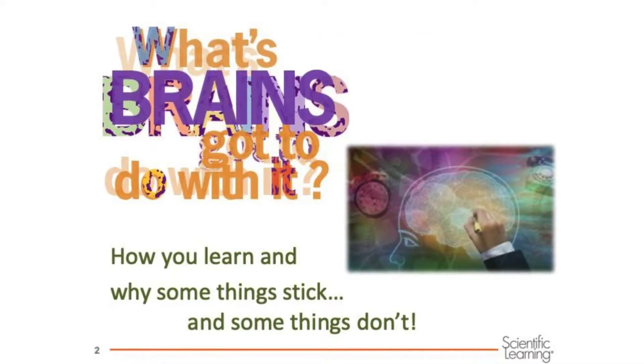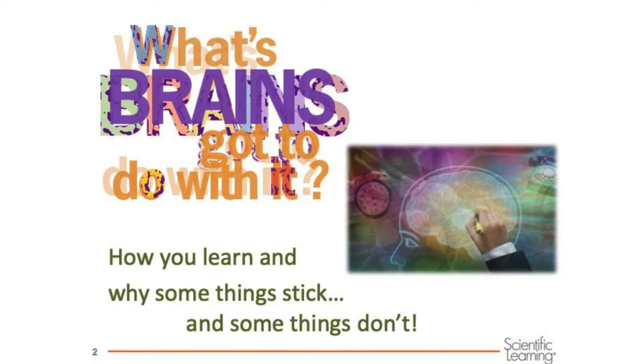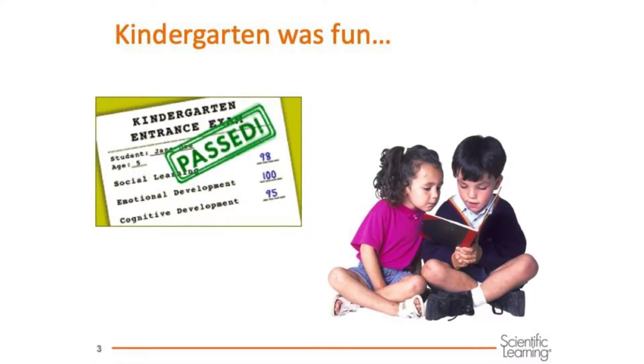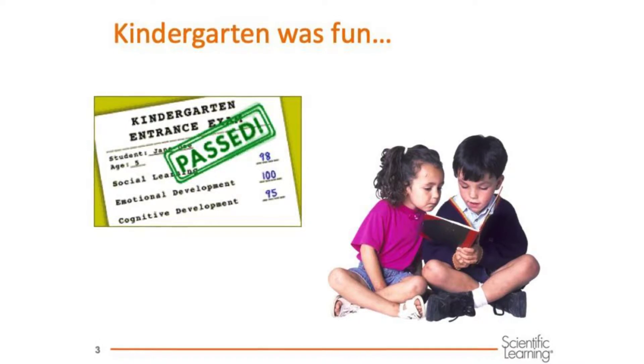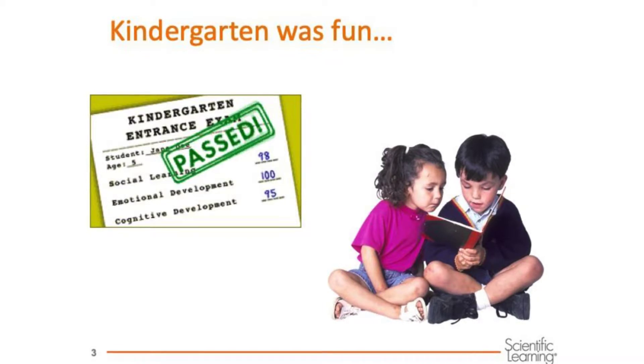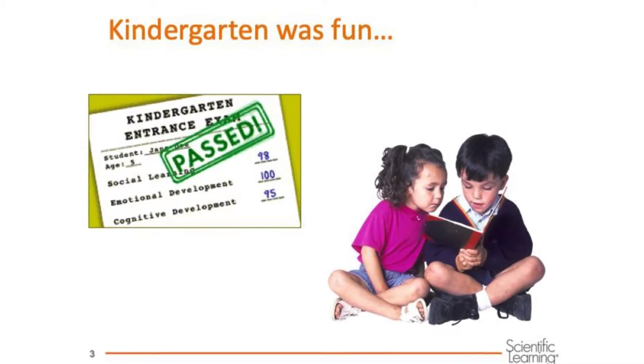What's brain got to do with it? How you learn and why some things stick and some things don't. At first school seems easy for a lot of kids, but gradually as the work gets harder and there is more to do, things aren't always so easy.